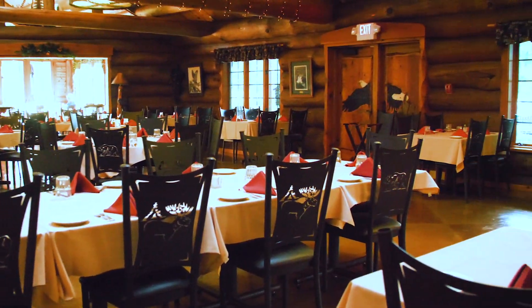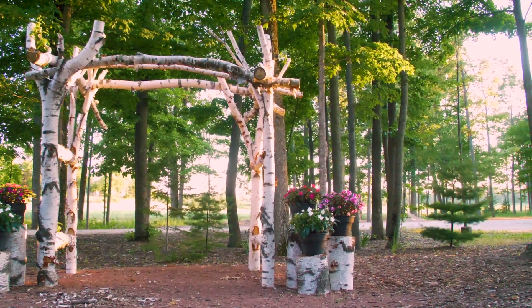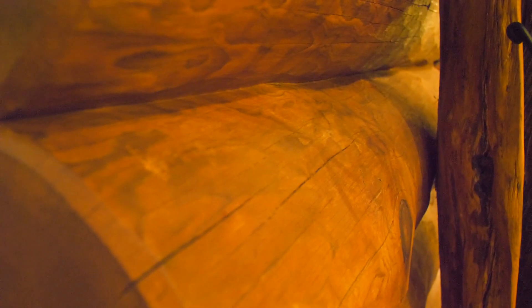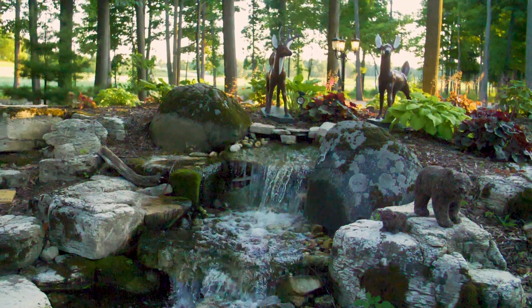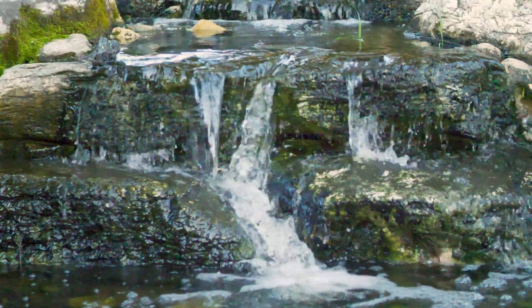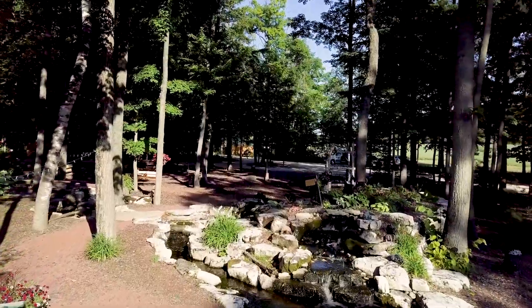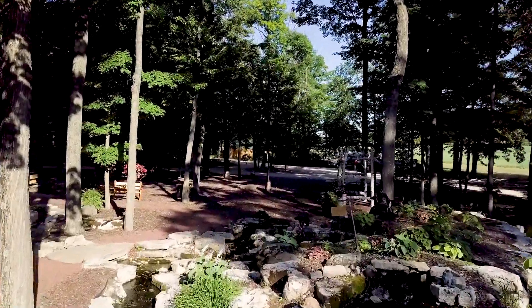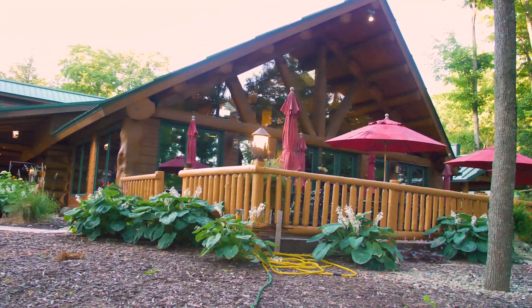A lot of hard work has been done here. The trees are all mostly white pine, there are some red pine in here. We do have a waterfall in the back. We do a lot of outside fish boils as well. We get buses from all over the place where we do outside fish boils, wedding rehearsals, weddings, all kinds of parties.